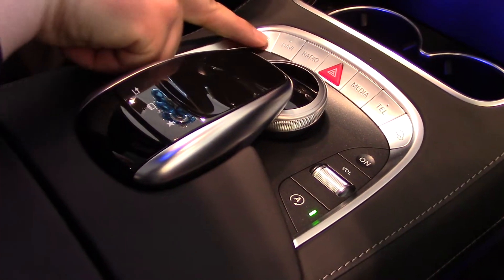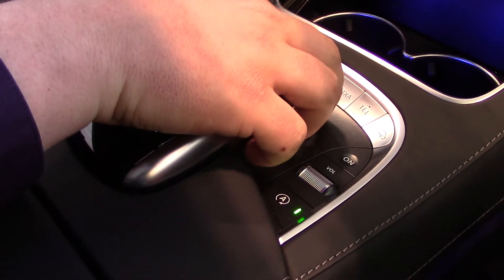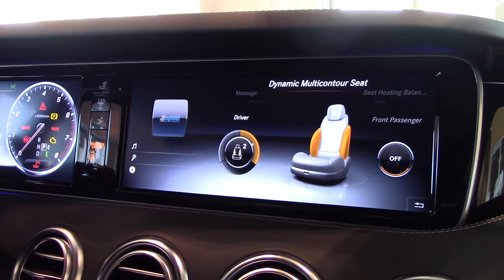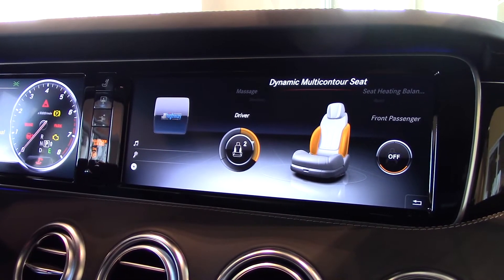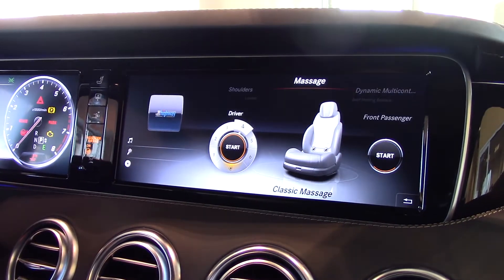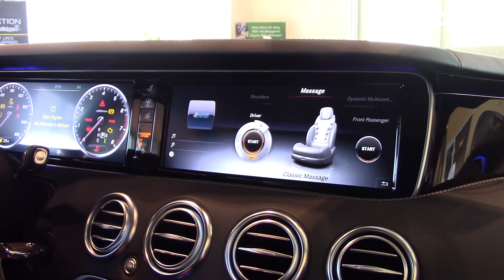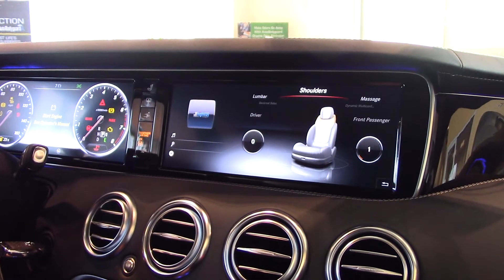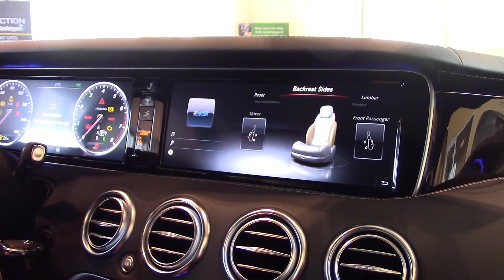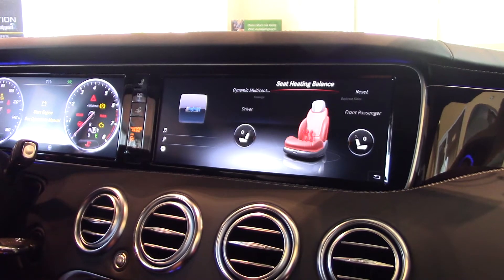You've also got quick buttons for your seat controls. With the touch of a button, you have your dynamic seats, which actually adjust to the curvature of the road — so when I turn right, it will move the right bolsters. There are several different massage settings you can set up: mobilizing, active. It also has shoulder settings, lumbar suppression, lumbar support, and backrest adjustment. Then you can reset it.